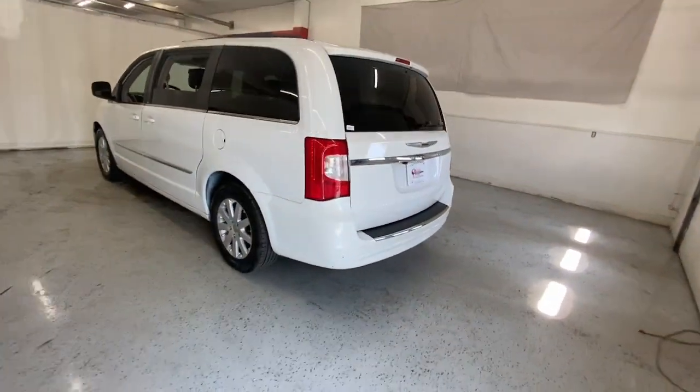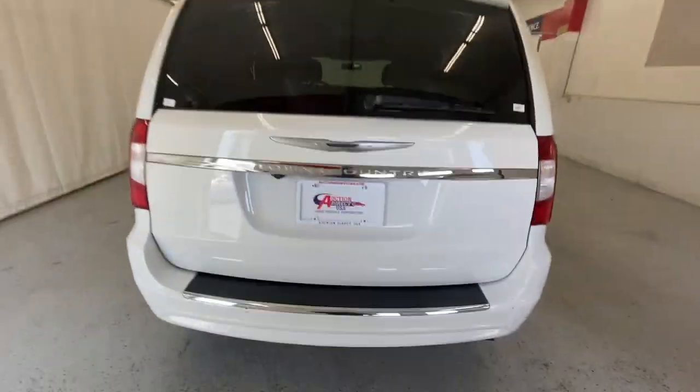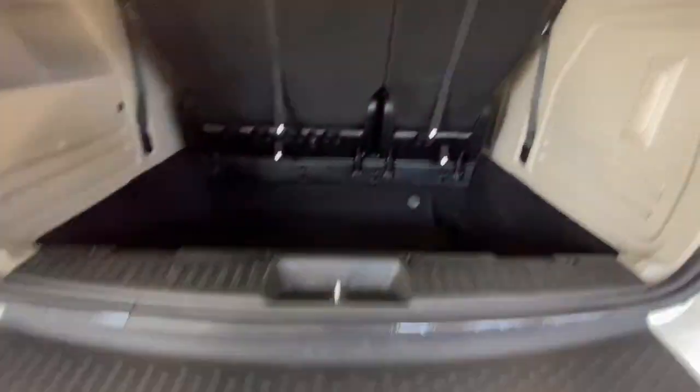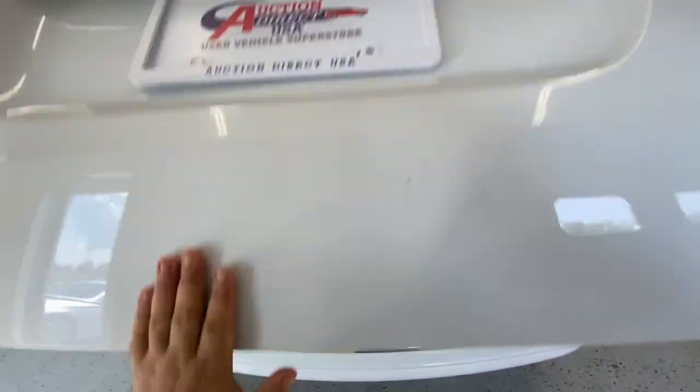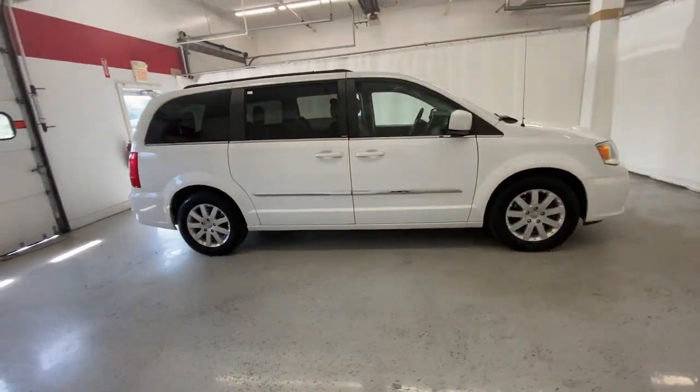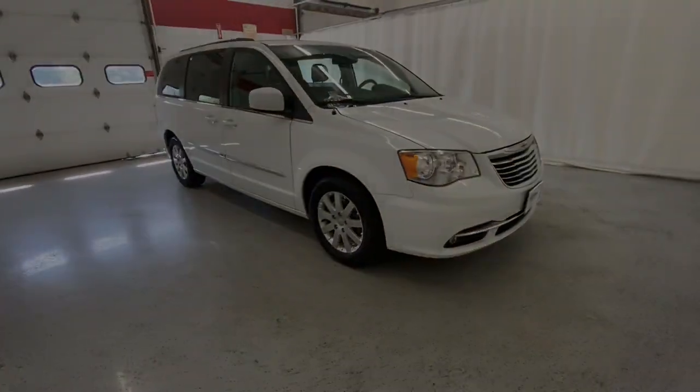These are just some of the great options this vehicle comes with: keyless entry, power lift gate, heated mirrors, V6 cylinder engine, satellite radio, fog lamps, backup camera, multi-zone AC, power driver's seat, and steering wheel audio controls. Relax and enjoy life's journey.